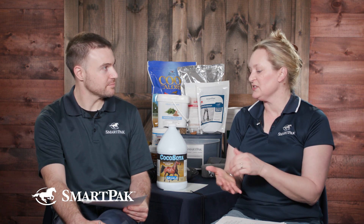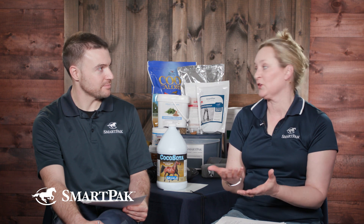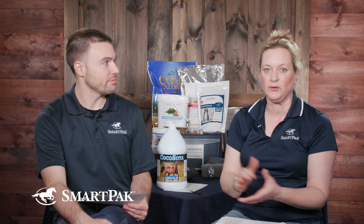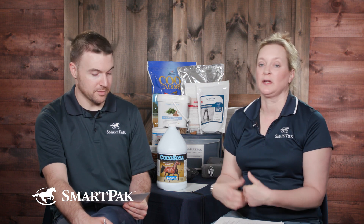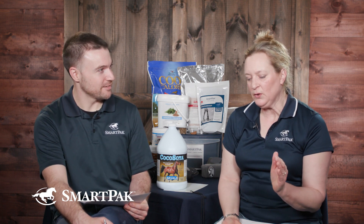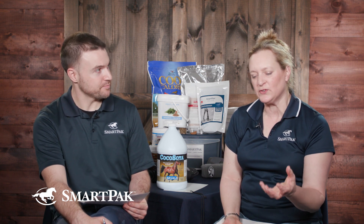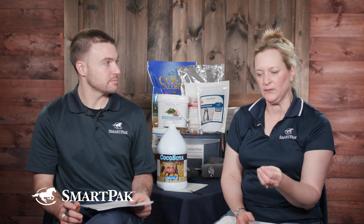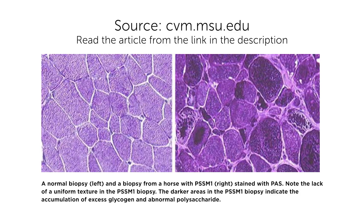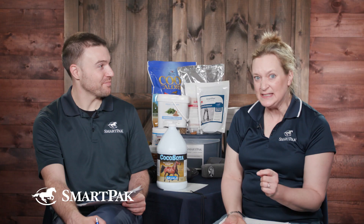Dr. Stephanie Valberg, now at Michigan State University, is the world's expert on muscle conditions, especially PSSM. You can go to MSU's website to read all about it. She found these horses that tie up, and vets did a muscle biopsy. Dr. Valberg looked at it with special staining under the microscope and found abnormal glycogen - abnormal amounts and abnormal appearance. They studied it, and in 2008 they found the genetic marker for it. So it is now a disease because it has a known cause.